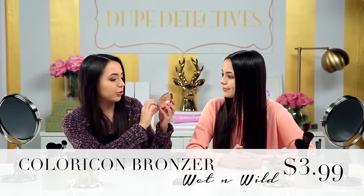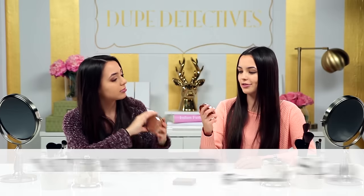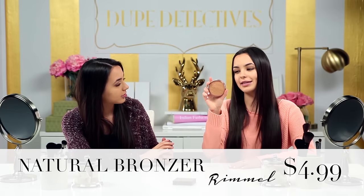The only problem with this bronzer is the price. It's retailed at $30, which to some might not be as expensive, but it's definitely way more expensive than a drugstore product. So we searched the internet high and low, and we found a couple of dupes for way cheaper. The first dupe we found is Wet n' Wild Color Icon Bronzer in the color Ticket to Brazil, and then we found the Rimmel Natural Bronzer in the color Sunshine.